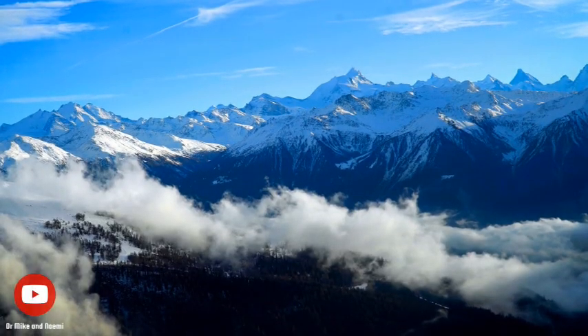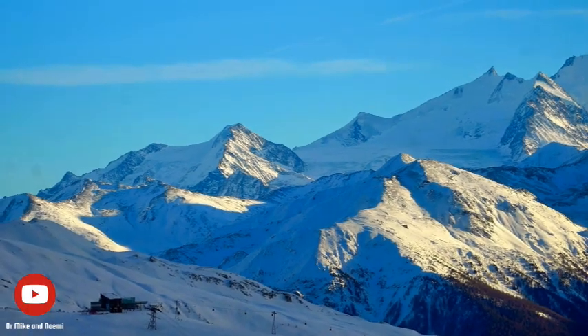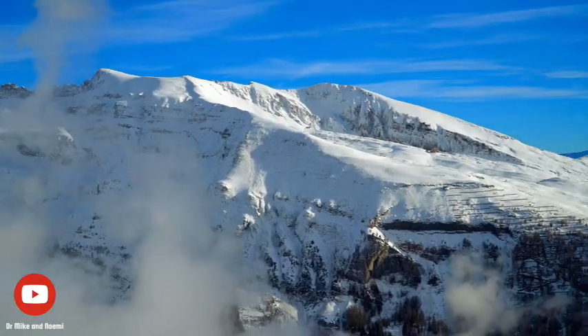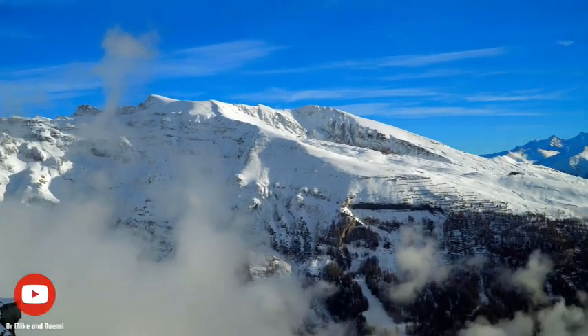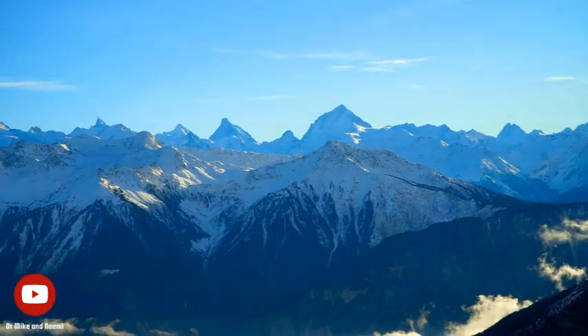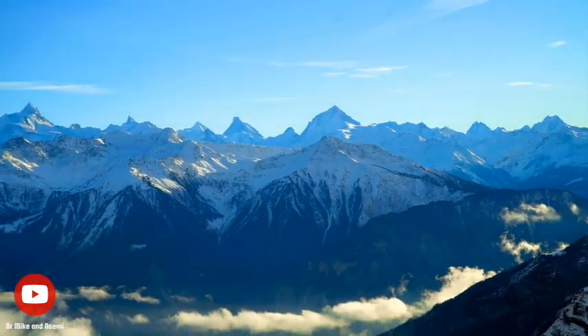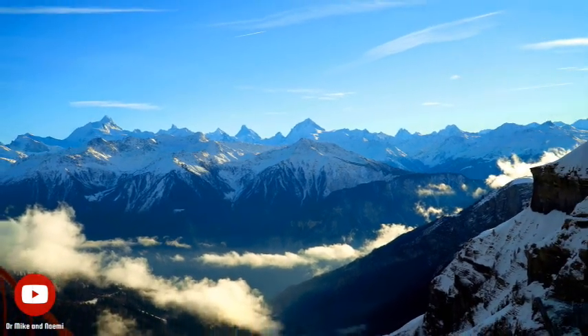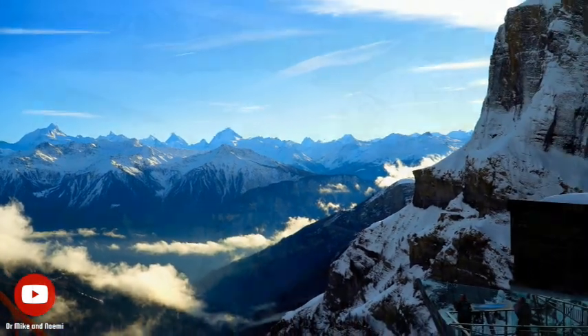From the observation deck, you will be able to take in the grandeur of the Vallaisian and Pennine Alps, including the Daubenhorn, the Wildstrubel, the Täschhorn and the iconic Matterhorn, among many others. These majestic peaks form a dramatic backdrop to the panoramic views, providing a truly unique perspective of the Swiss Alps.